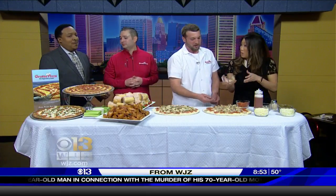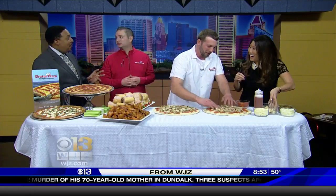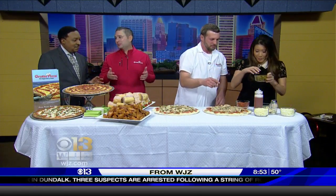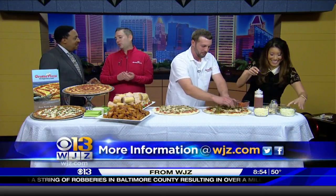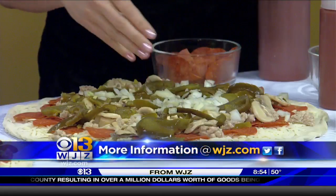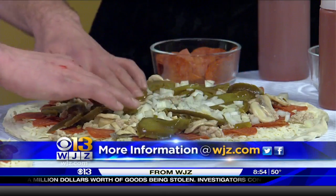With the big game coming, how much in advance do people need to order? We like to say order as soon as possible. You can call in now, you can call in the day before — we can have it ready when you want it. If your party's at 4 o'clock, you want it at 3, we'll have it ready at 3 for you. Go to GrottoPizza.com for the phone numbers and all of our locations.